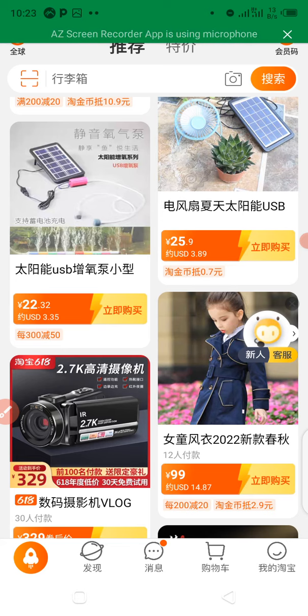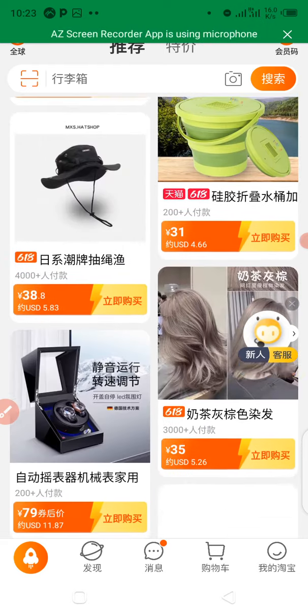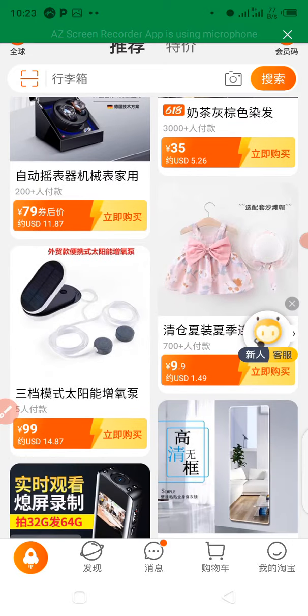Now, you need to be aware that this app is written in Chinese characters, and a foreigner might find it difficult to understand what is written on the app because of the language barrier.